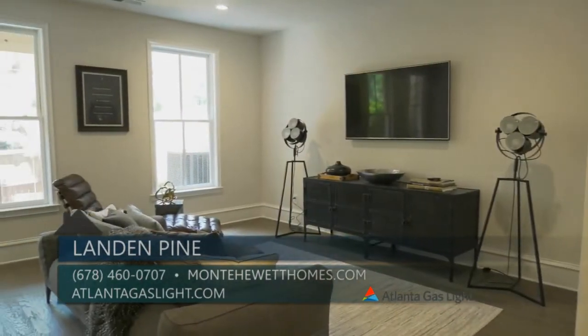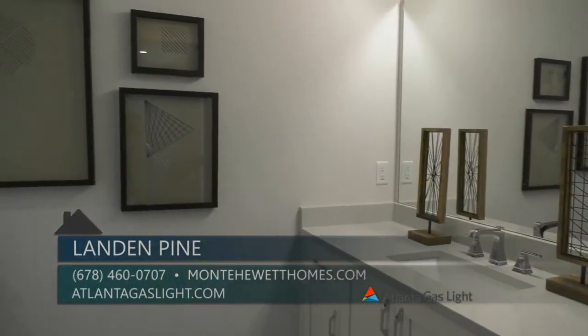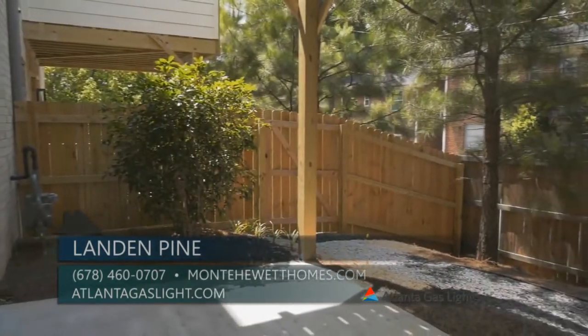This flexible space makes a great media room, home office, or guest retreat. This level also features a full bath and access to the patio and rear fenced yard.